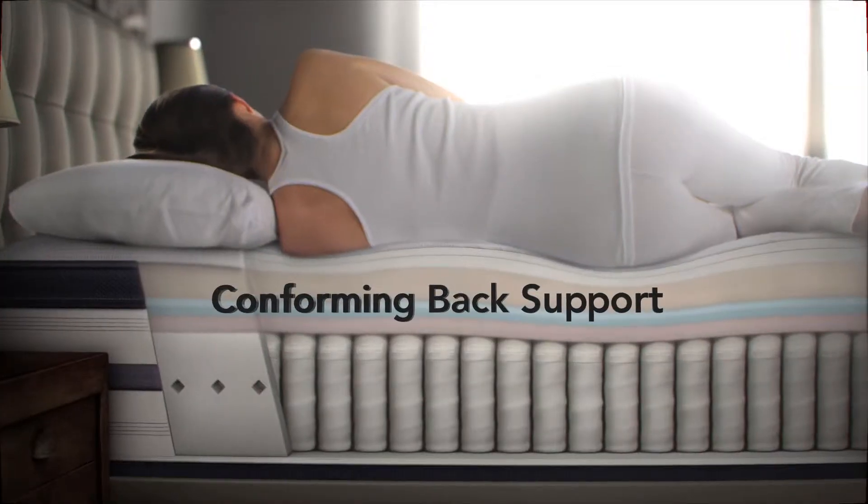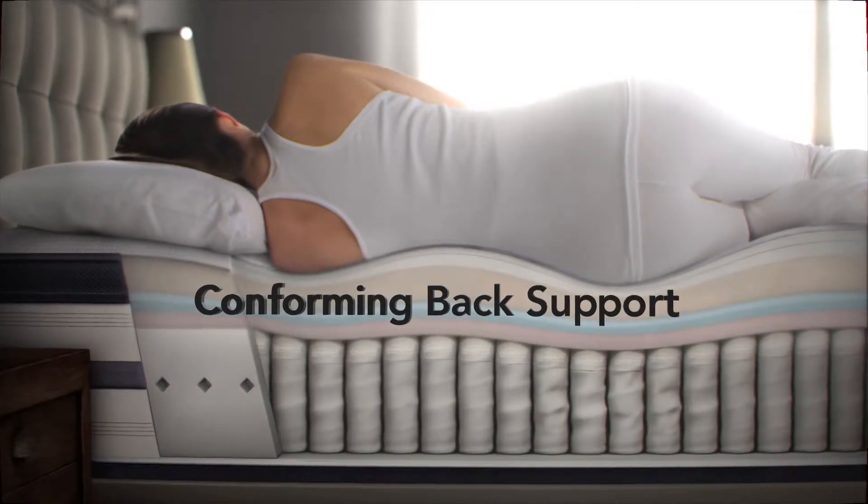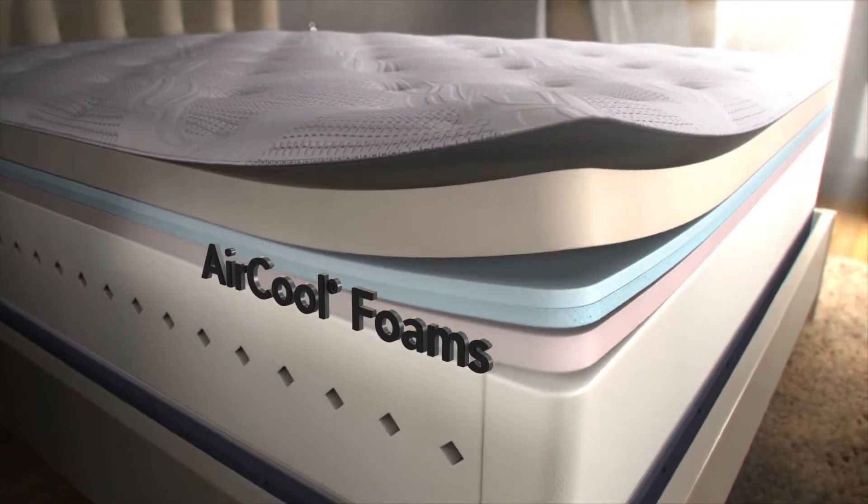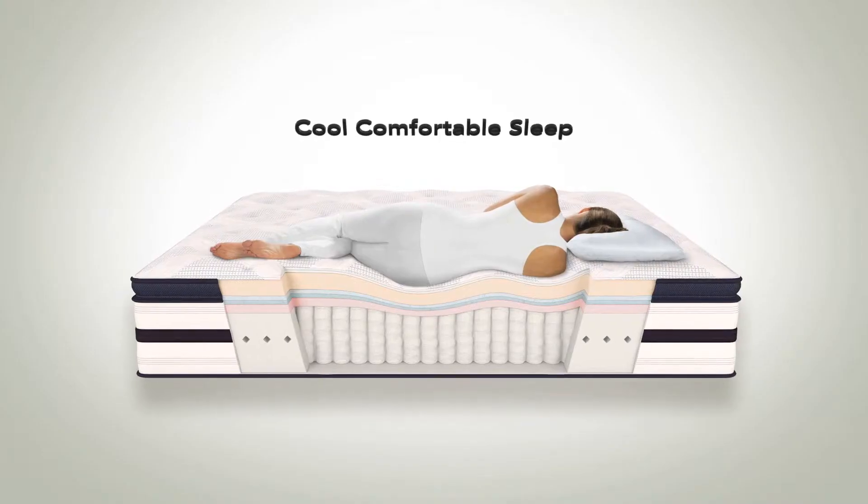Beautyrest's pocketed coil technology allows each coil to adjust individually to the weight and contour of your body, to provide conforming back support. On top of the pocketed coils are layers of our air cool foam and air cool memory foam.